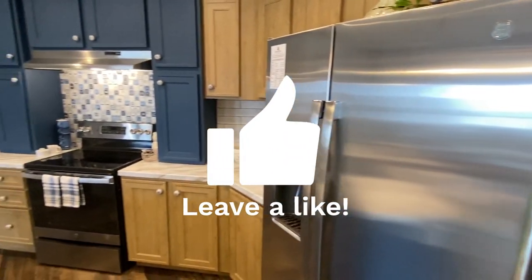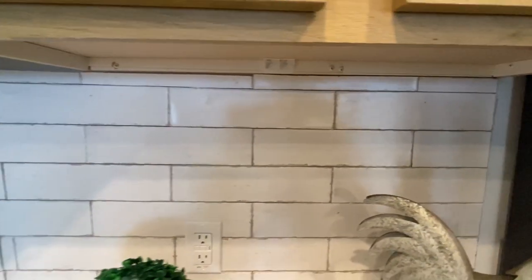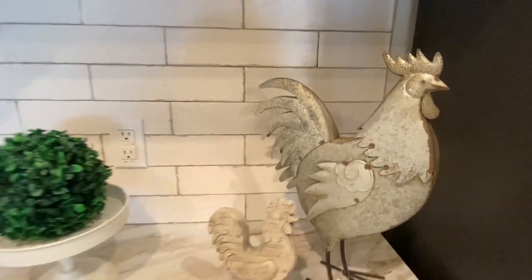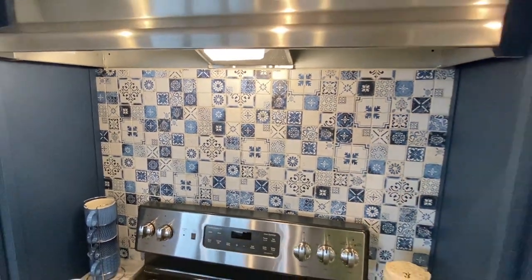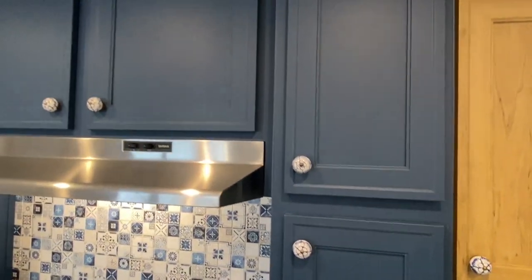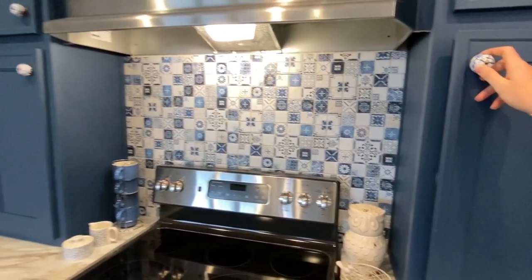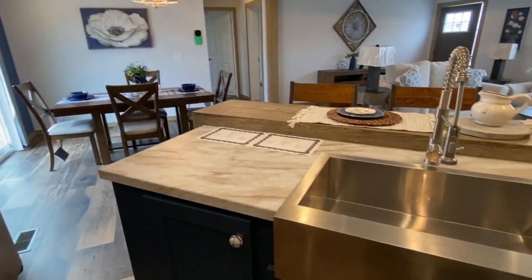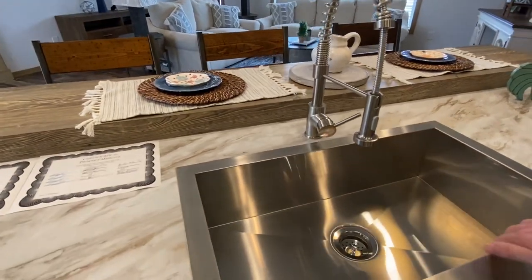Brand new GE appliances in this baby. Look at that backsplash — that looks really good. And you have a sink here the size of Texas.